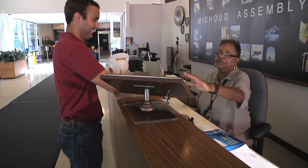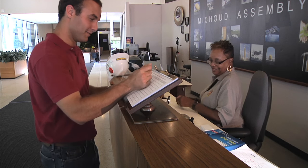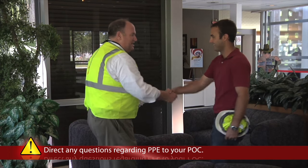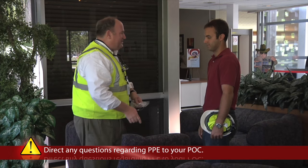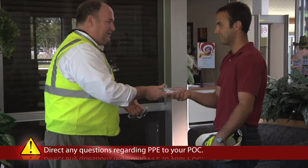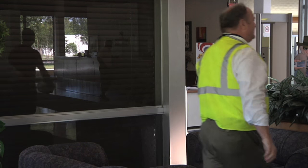At both locations, be sure to present your photo ID to security personnel who will then ask you to sign in and issue your badge. Because MISU has many manufacturing areas, your point of contact may have contacted you prior to your visit to confirm what types of personal protective equipment, PPE, you will be required to wear while on the facility.